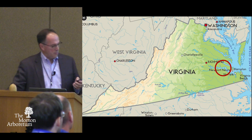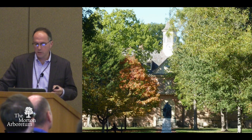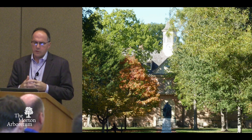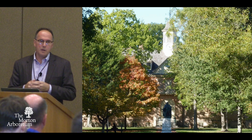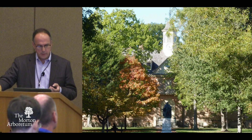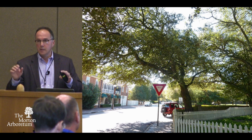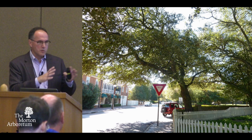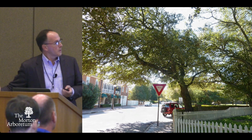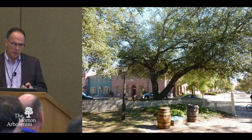From there we moved down to College of William and Mary, which is in Williamsburg. These trees have been there for some time, probably since the 20s or 30s. It's not really clear where they came from. Presumably they were collected locally because the native range is very close to Williamsburg and William and Mary. So we made a number of collections on campus, presumably of local provenance.